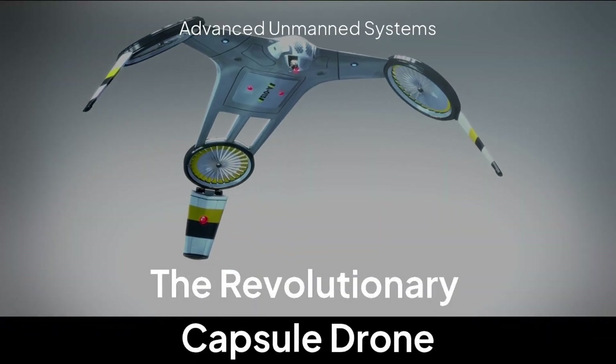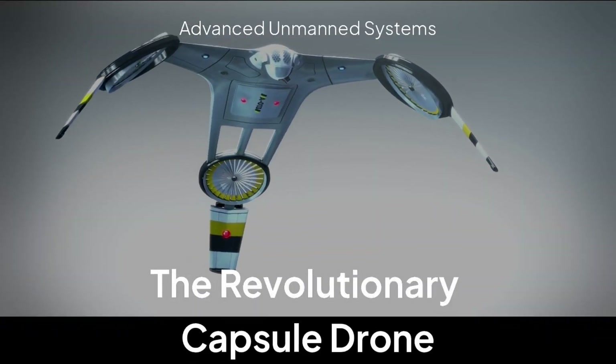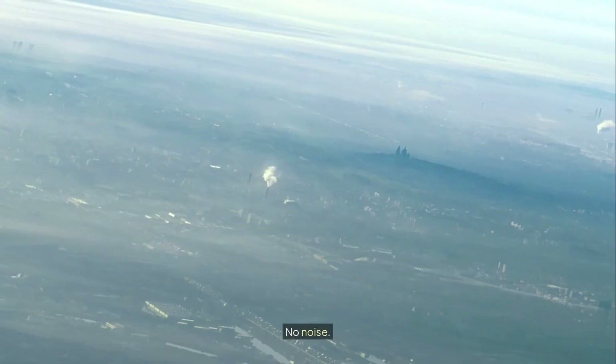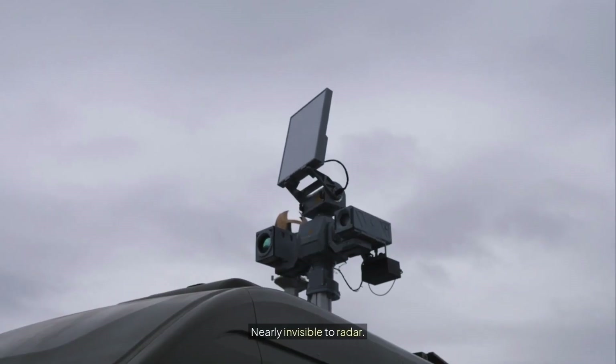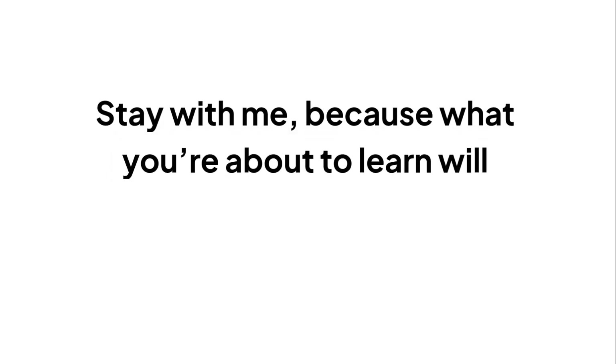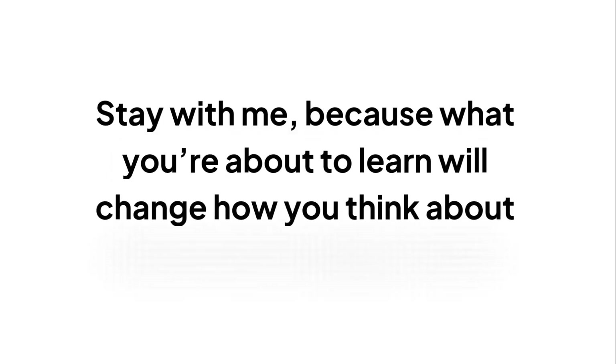What if I told you there's a drone so advanced it can hover outside your window for hours and you'd never know it was there? No rotors, no noise, nearly invisible to radar, and it's already being used in real combat situations right now. Stay with me because what you're about to learn will change how you think about drone technology forever.